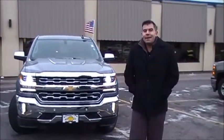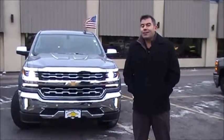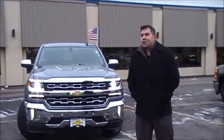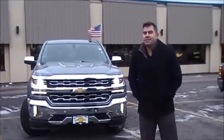Hey everybody, it's your friend here, Ben Friedman down at Northland Chevrolet, 1420 Ogden Avenue here in Superior, Wisconsin. It's a very, very cold December afternoon, so we're going to make this a very short video, but I had to show you the all-new 2016 Chevrolet Silverado.